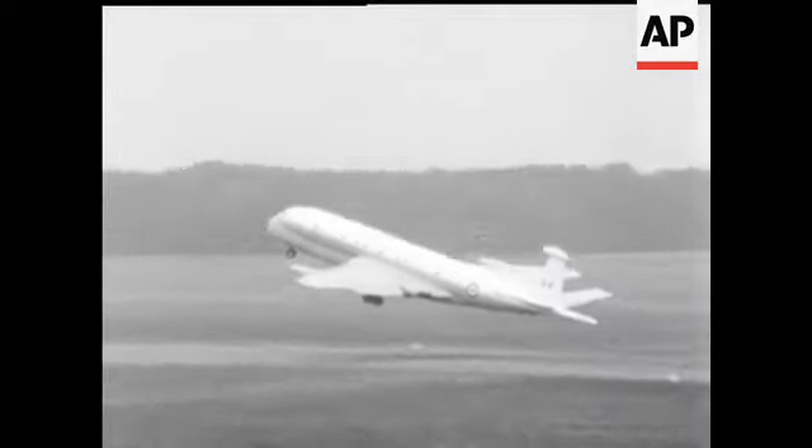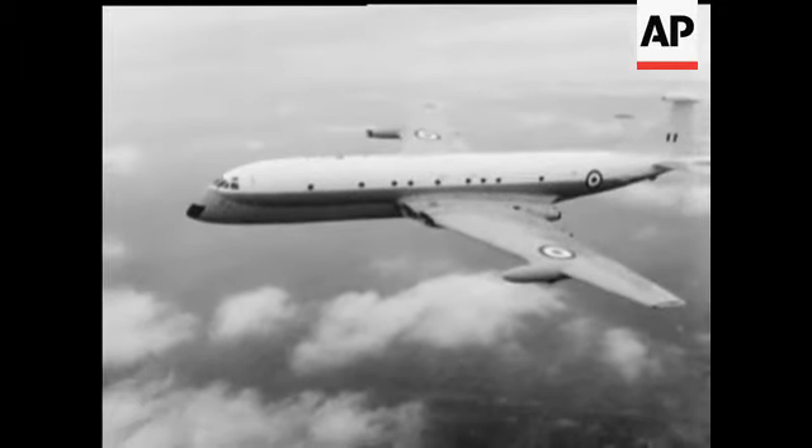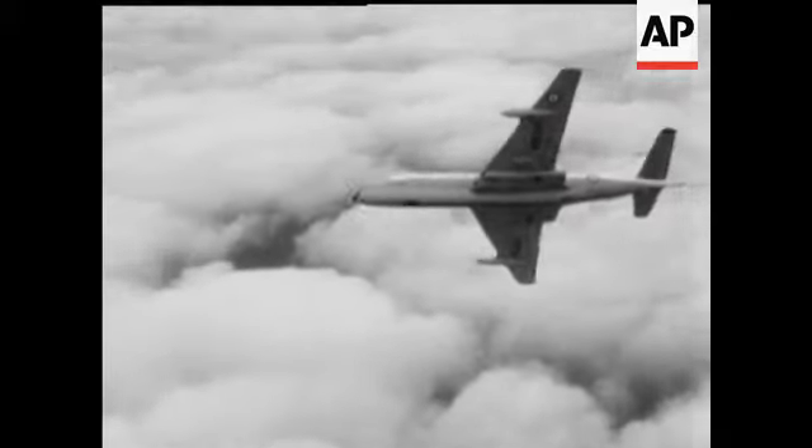Nimrod, with computerised radar devices to pinpoint the underwater position of enemy submarines, is an adaptation of the Comet airliner. Something of a flying laboratory, it replaces the Shackleton in service with RAF Strike Command.